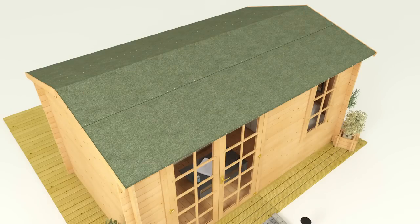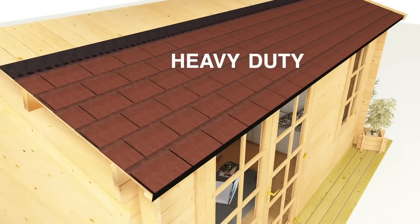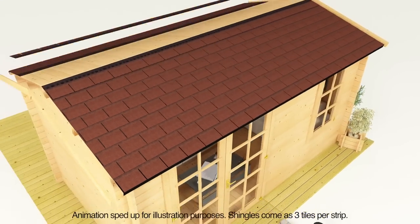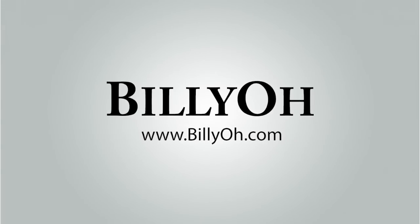For ultimate protection from the elements, however, our premium option includes roof shingles that boast a much thicker and more heavy-duty construction. These are extremely long-lasting and will guarantee your roof stays completely watertight and in top condition.